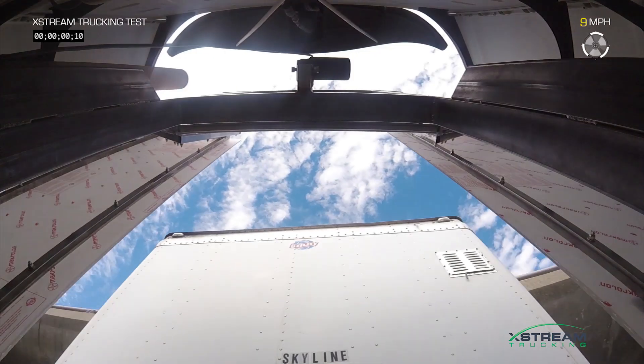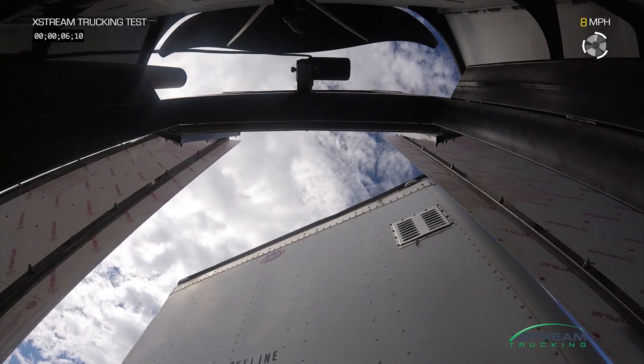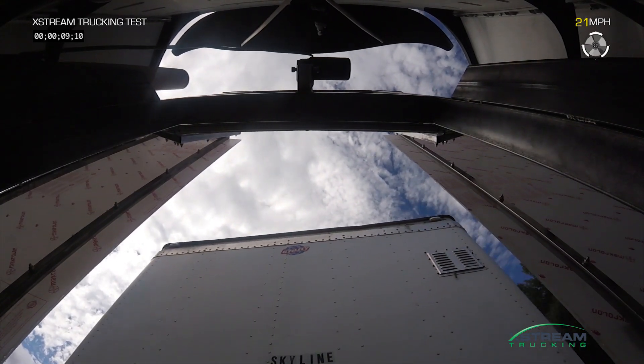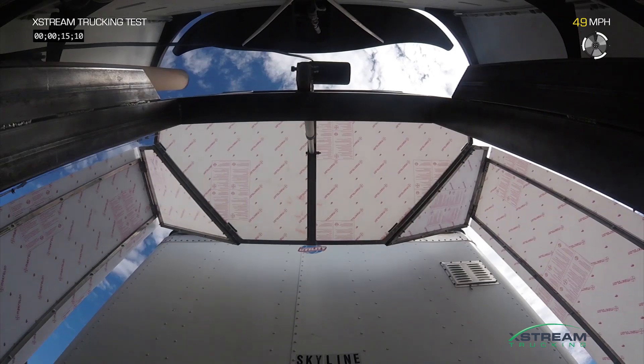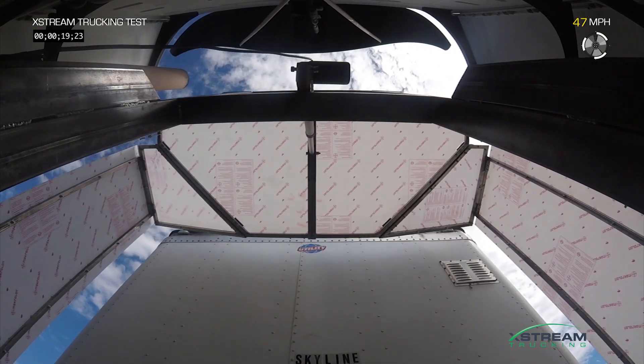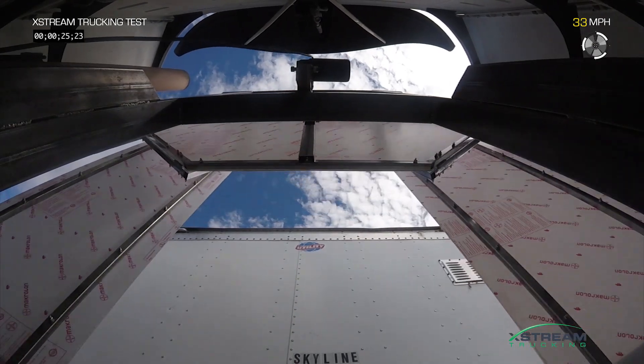So why does this gap exist? The gap is there to allow you to do sharp turns when traveling slowly. Of course, on highways such a sharp turn would not be recommended. Our device deploys at speeds only above 40 miles an hour, closing that junction to make your truck more like a bullet train when it's on the highway. Then it retracts when you slow down to let you turn tight corners at low speeds.